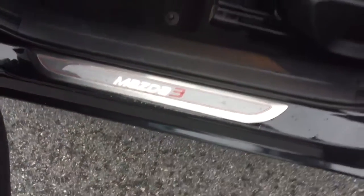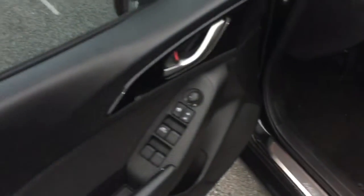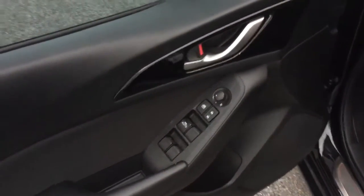Now let's take a step into the vehicle. You can see the black interior. You have the Mazda 3 badging on the kick plate, power windows and locks, as well as the power adjustable rearview mirror.